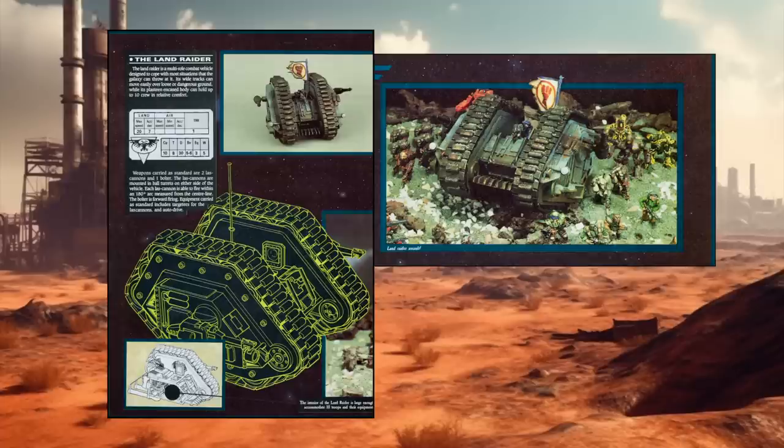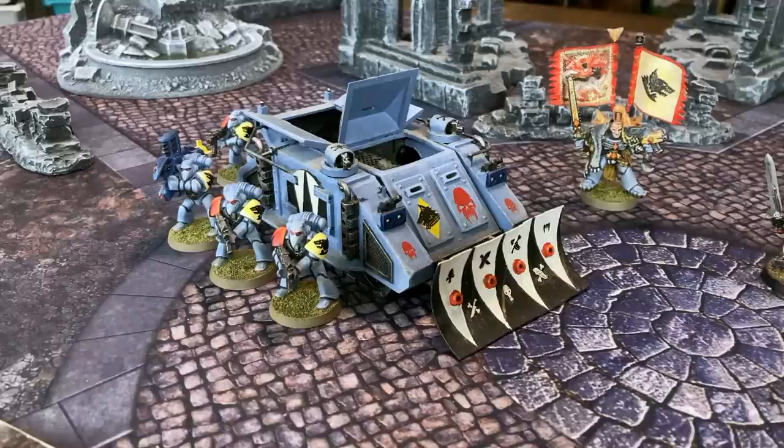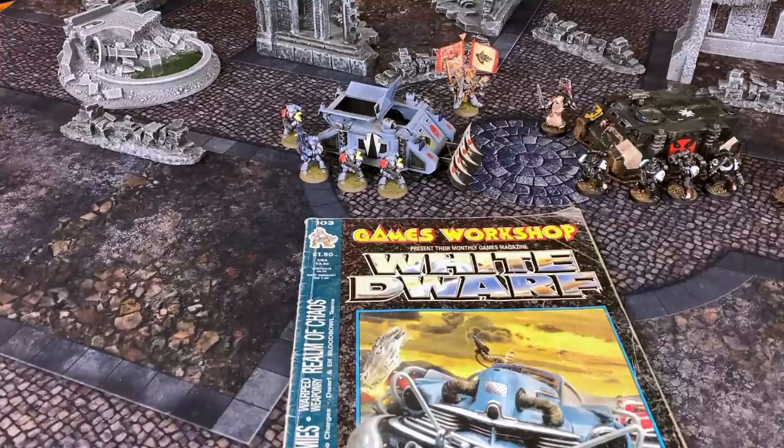At the same time Rogue Trader was advising players to kitbash larger vehicles for 40K, it was also showcasing the as-yet-unreleased, or even announced, Imperial Land Raider on several pages, which makes me think that GW was at least kicking around the idea of plastic tank kits even before 40K was released, just in case the game took off. Ultimately, the Land Raider would not be the game's first polystyrene vehicle kit. That honor belongs to the legendary Rhino Assault Vehicle, which received a glorious multi-article rollout in White Dwarf Issue 103, way back in July of 1988.